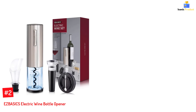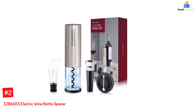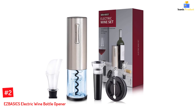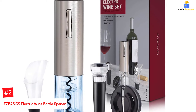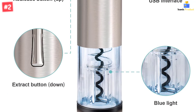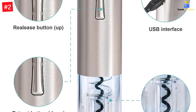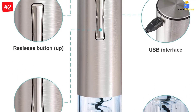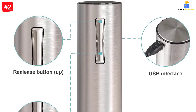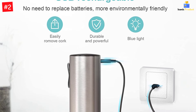Number 2: EZBASICS Electric Wine Bottle Opener. The EZBASICS Electric Wine Bottle Opener is the perfect addition to your home bar. With this wine opener, you get the strength of electric power to help open any bottle in just 7 seconds. There are no extra parts needed — simply plug it in for quick charging and go. The rechargeable corkscrew simultaneously removes the need for a traditional corkscrew while enhancing aeration and preserving flavors with its vacuum sealer attachment, all guaranteed mess-free.